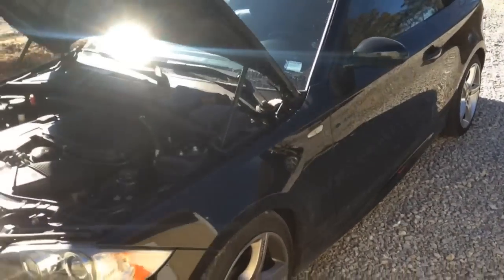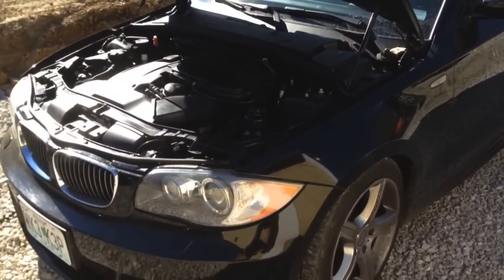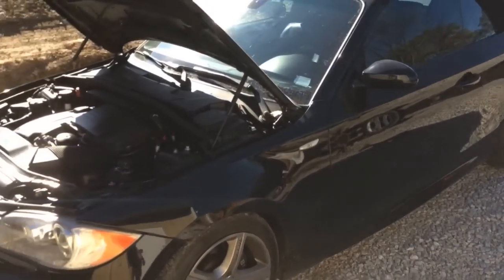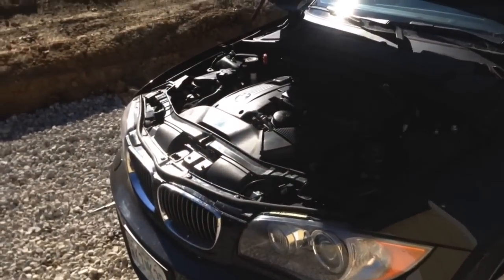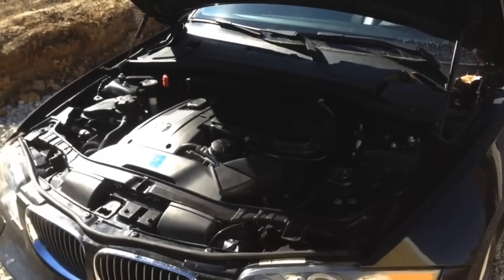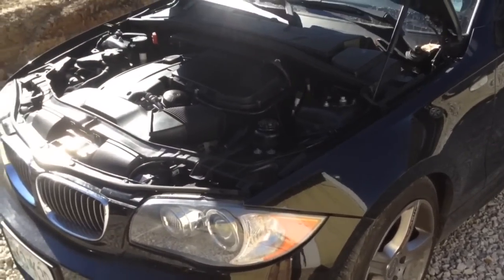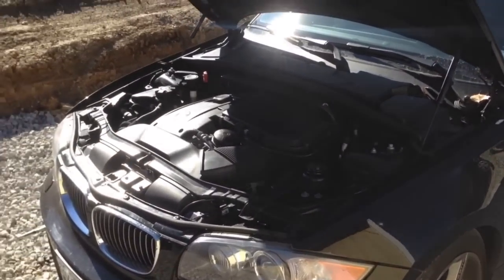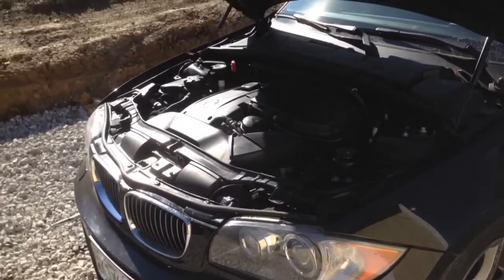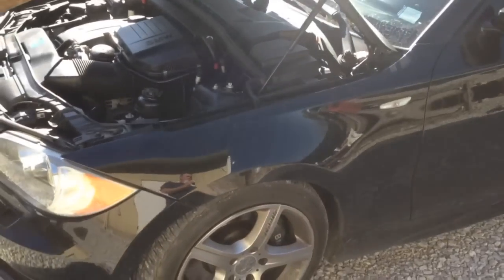We have something a little different today — a 2008 BMW 135i with the twin turbo N54 3.0. This car has 80,000 miles on it and has a few problems: the red brake light on the dash, an oil leak, and a coolant leak. Between those three problems it's definitely a recipe for disaster, so we're going to get them taken care of.